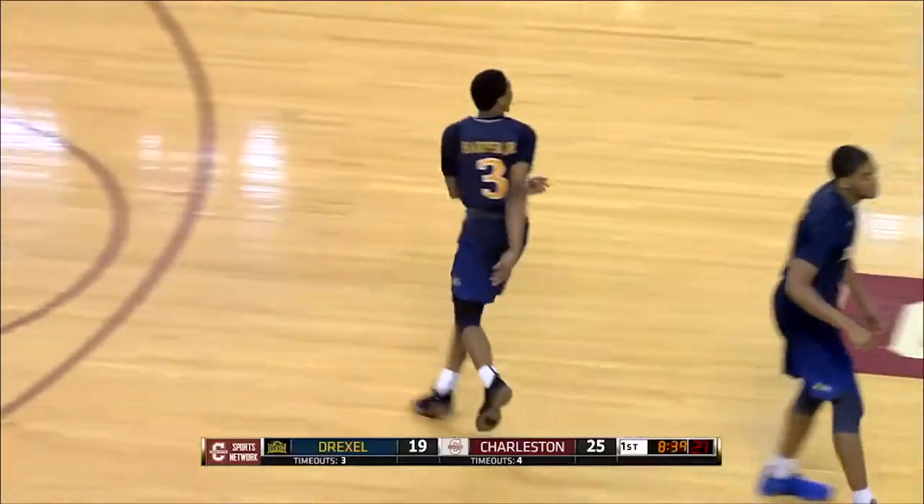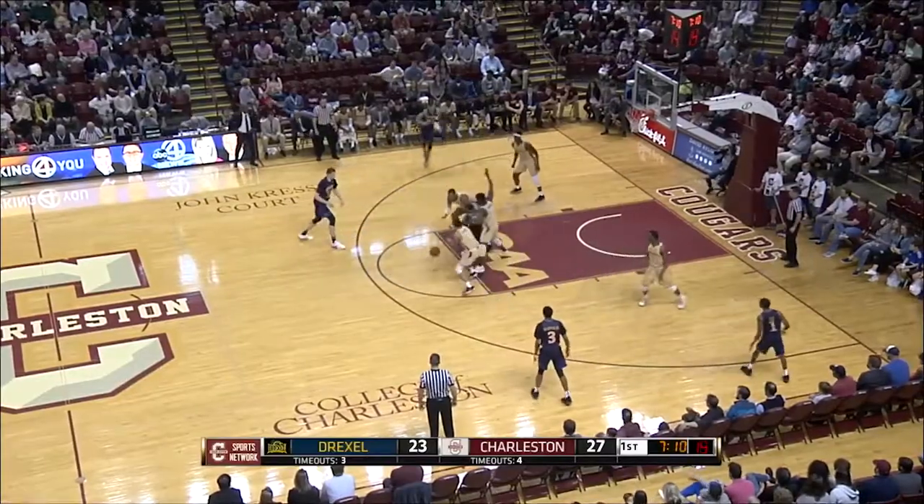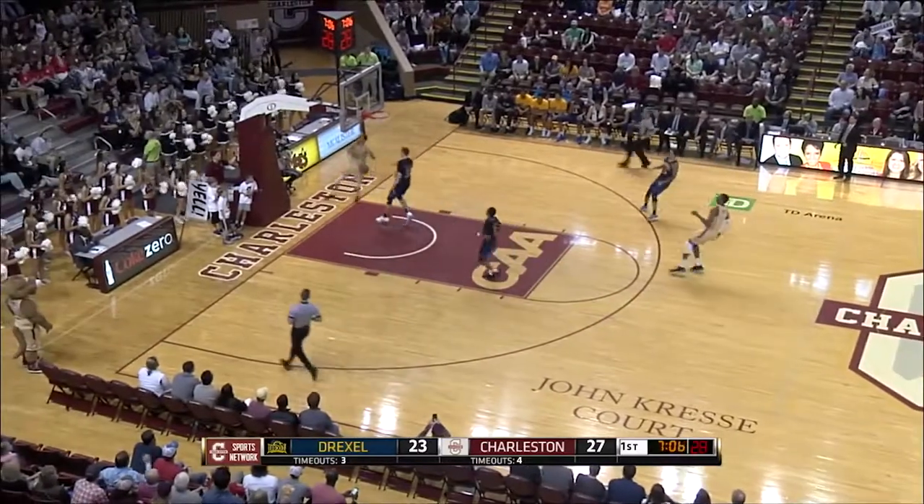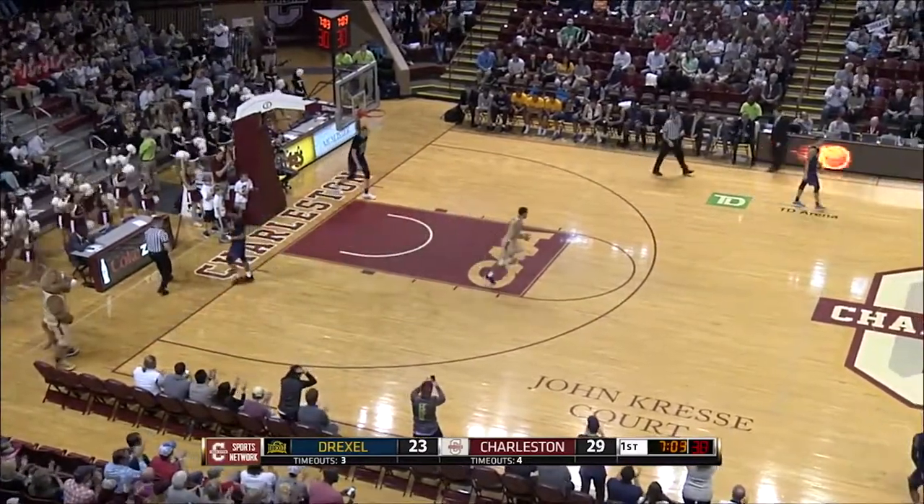He kind of beat Joe Cili on a Joe Cili move. Isabel still has him — spin, lost the ball, stolen! Grant Riller with a run out. Here comes a highlight dunk — and it's a one-hand slam by Grant Riller!